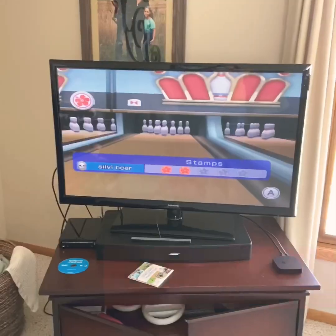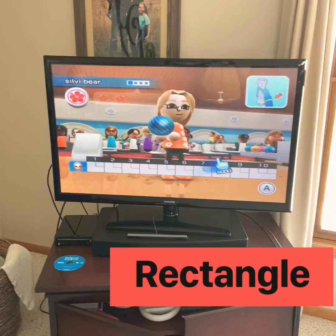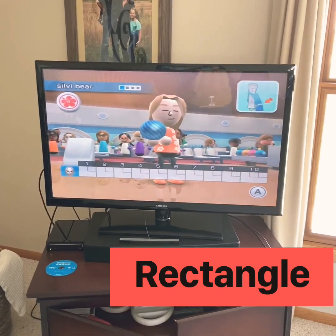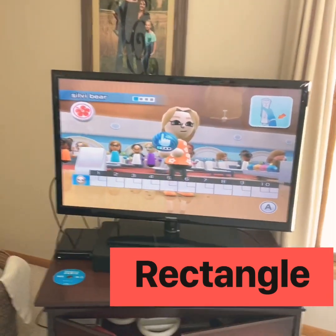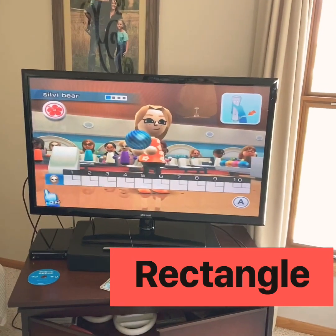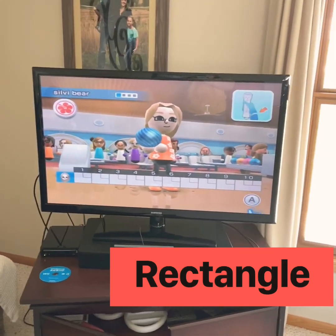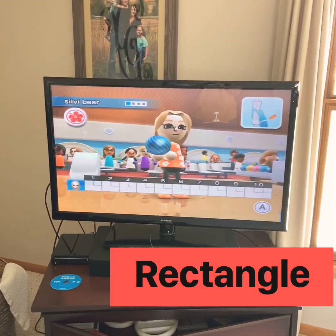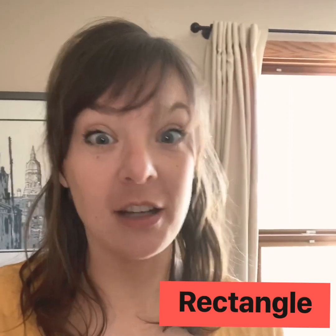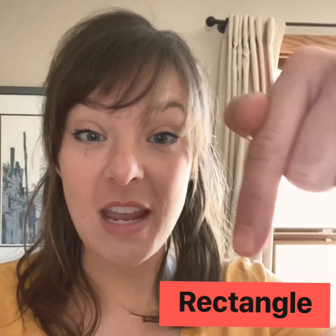Let's find another rectangle. My daughter is playing on the Wii — she's playing a bowling game. Look at my TV. Is the TV a rectangle? It is. It has two long sides: the top and the bottom, and it has two short sides on each side. The TV is a rectangle. Pause the video and see if you can find a rectangle in your house.